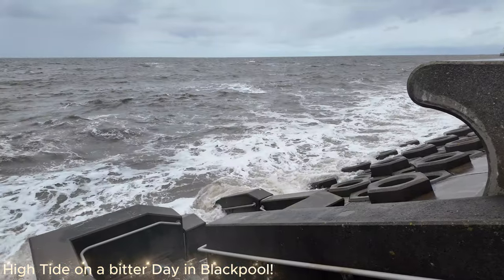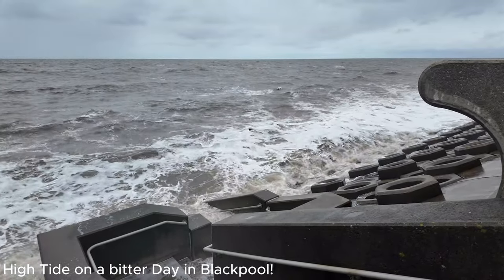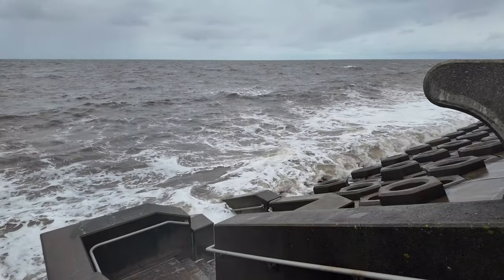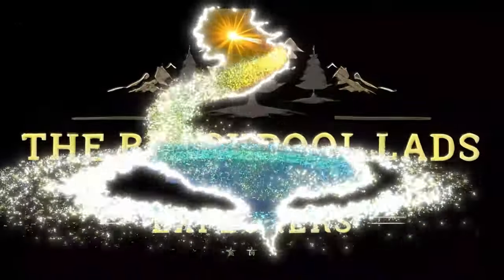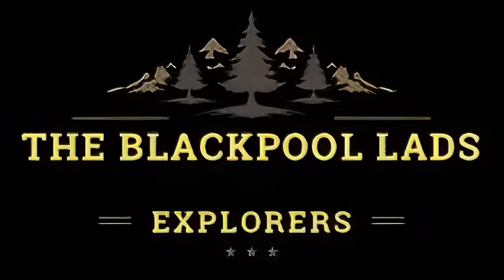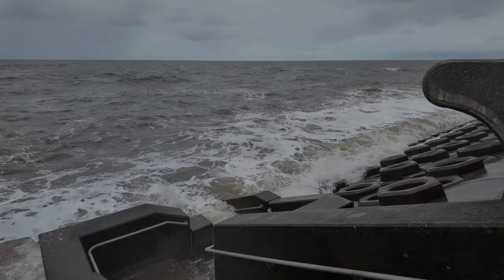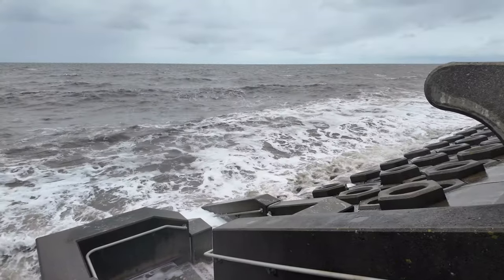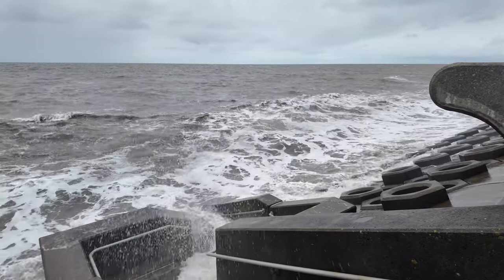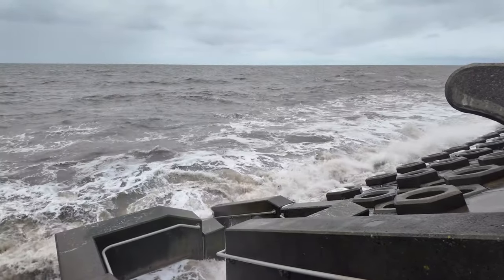Welcome back to a brand new video. It is absolutely bitter in Blackpool today - the tide is high, the sea is really choppy. I've just got absolutely soaked just before I started this introduction. We're on the south side and we're going to have a bit of a look around, see what's new and see how busy it is.